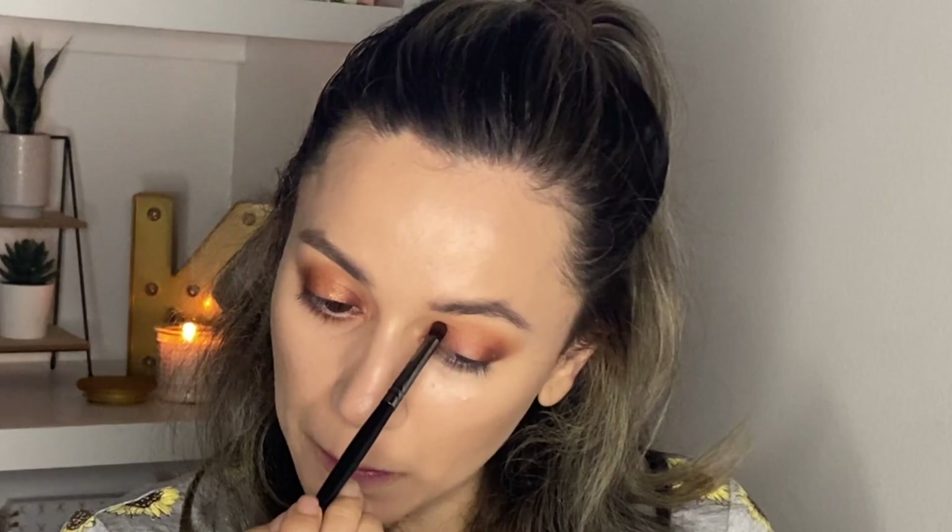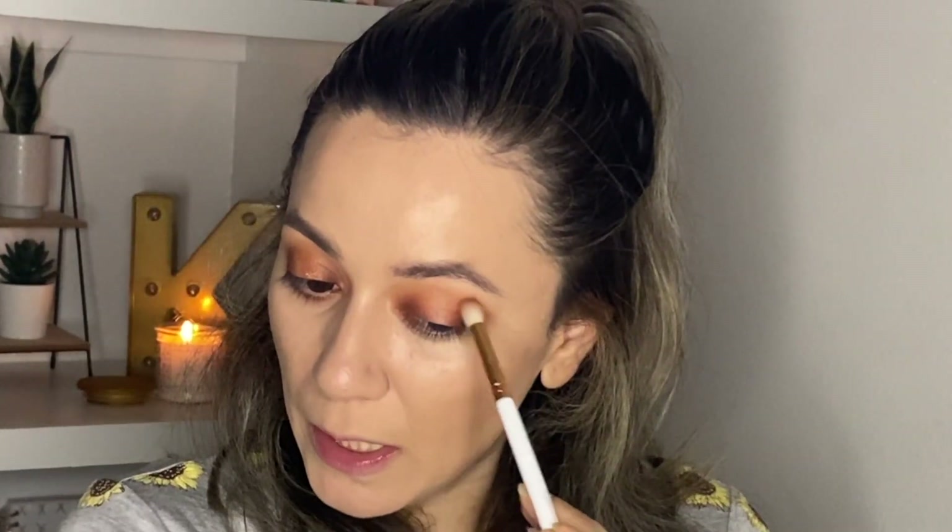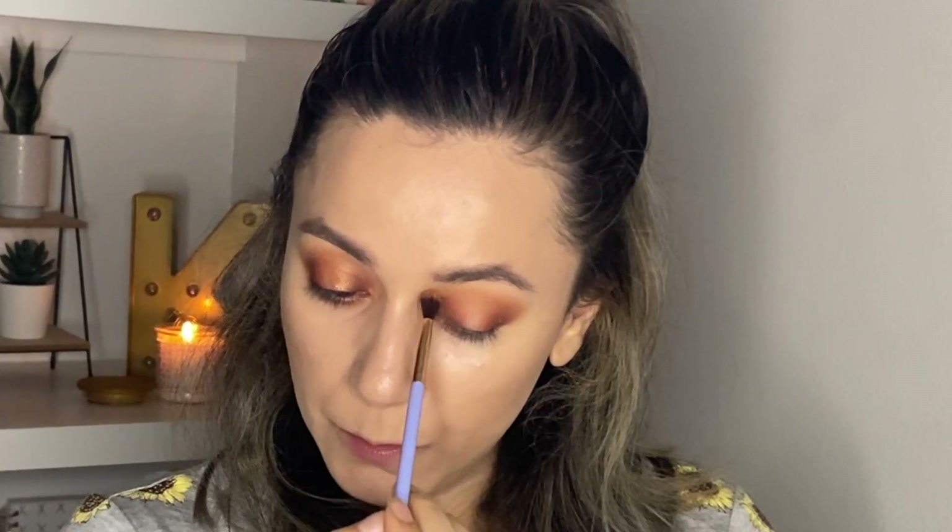Now let's do the same on the inner corner — put a little bit of Russet over here. The inner corner is always the easiest part; the skin there doesn't move as much. Back in with the brush I used for Tough with no product, I'll blend the edges of Russet. Then with a tiny bit of product I'm going to run it very softly and lightly under my crease.